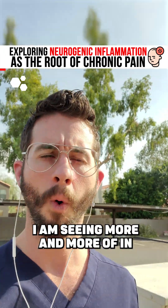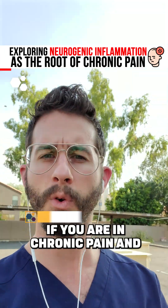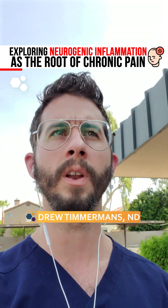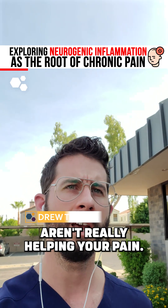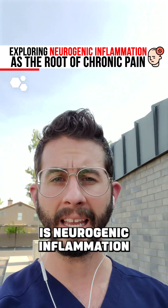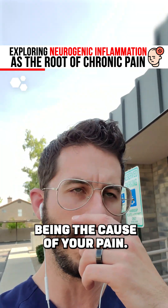This is something I am seeing more and more of in clinical practice. If you are in chronic pain and things like Tylenol and Ibuprofen aren't really helping your pain, one of the things that you might want to start looking into is neurogenic inflammation being the cause of your pain.